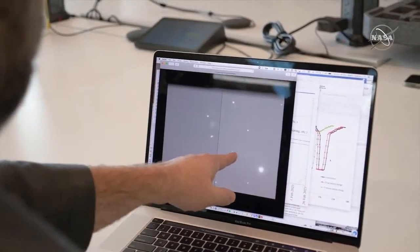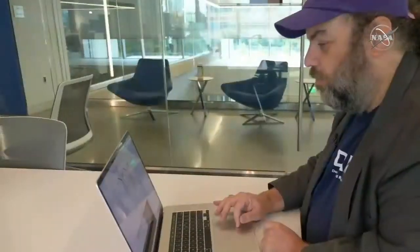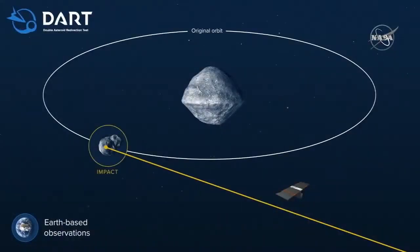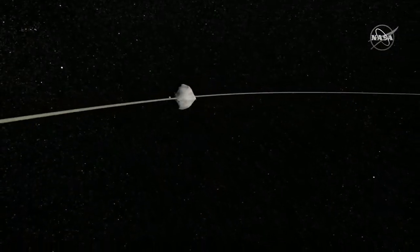You can see Didymos and Dimorphos as one point of light. These curves show the brightness change due to Dimorphos moving in front of and behind Didymos. We can tell how quickly Dimorphos is moving around Didymos. We make these measurements before DART arrives, and then this is the same technique we'll use after the impact to determine how much we've changed the orbit.